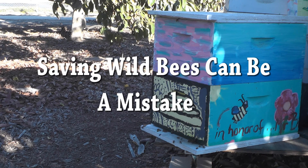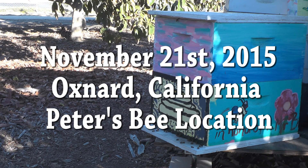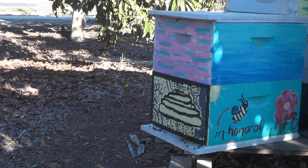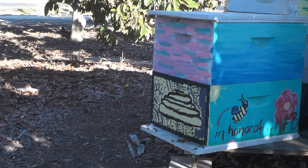These bees were rescued from down in Camarillo. They were rescued from beneath a shed and they turned out to be very aggressive, so we're going to have to depopulate this hive.